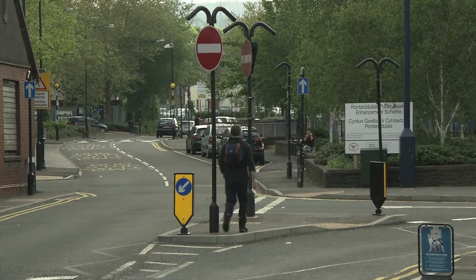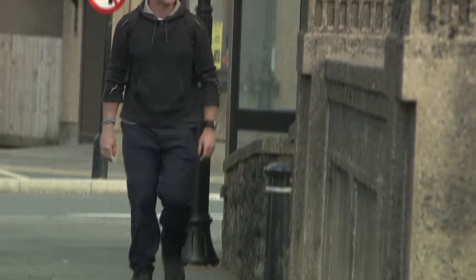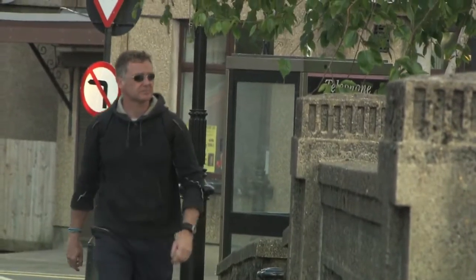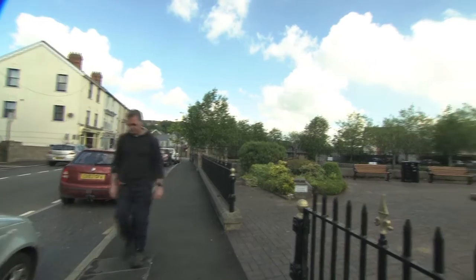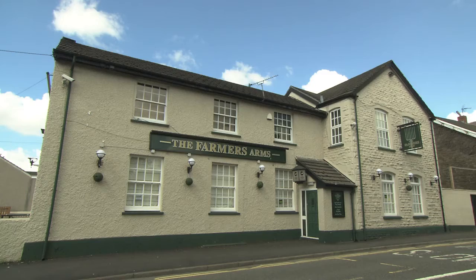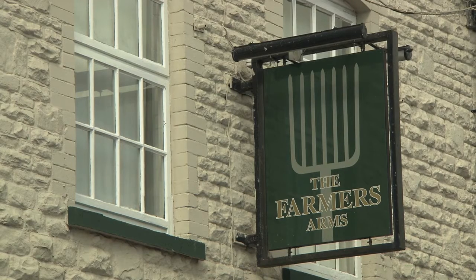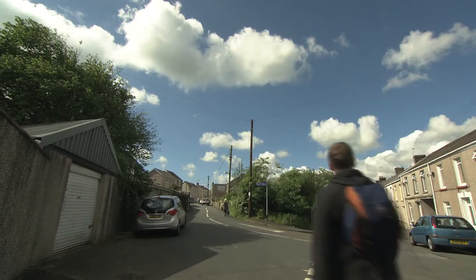Starting at the Pontarddulais gate stone monument, built to mark the Rebecca Riots in 1843, this easy four-mile trail takes walkers through the town of Pontarddulais and through 14 centuries of history. Very soon you'll need to turn at the Farmer's Arms, which held such an important role in the riots, and head towards Coydbach Park.